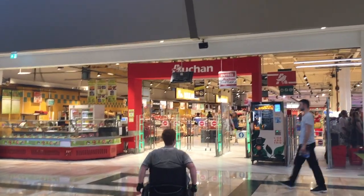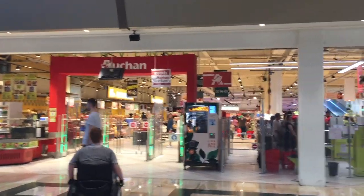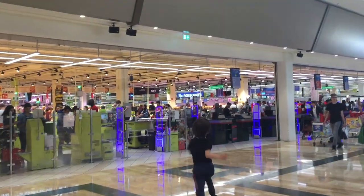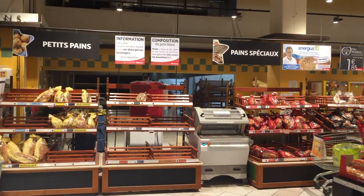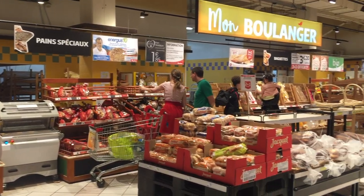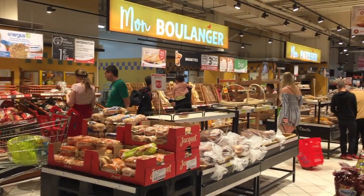At Auchan, we stock up on snacks for our park bag and breakfast staples like soy milk and gluten-free cereal. This past trip, we also bought easy dinners to save money, like gluten-free pasta with frozen veg, which we were able to prepare at our Airbnb.